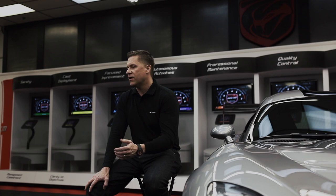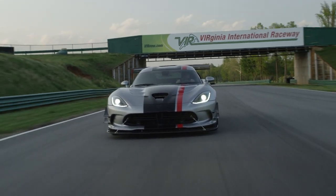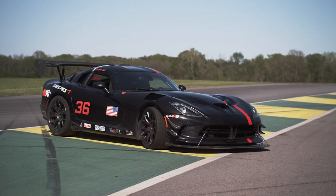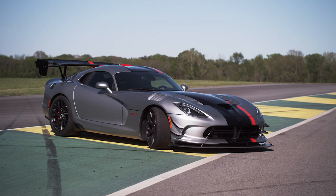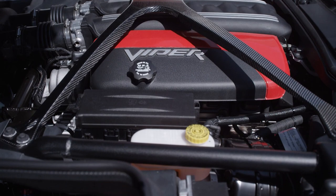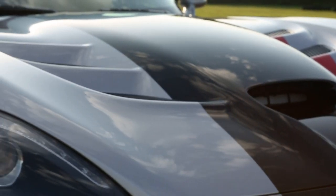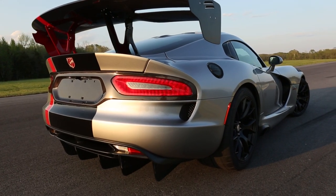We're not ready to release our testing results yet and our track times. We want to get a couple more tracks under our belt before we really come out with the performance of this car. But I can assure you, the 2016 Dodge Viper ACR will be the fastest street-legal Viper track car ever produced. And when you consider how five years later the previous generation car is still highly respected and is number two at the Nürburgring, that tells you how confident we are about this package.